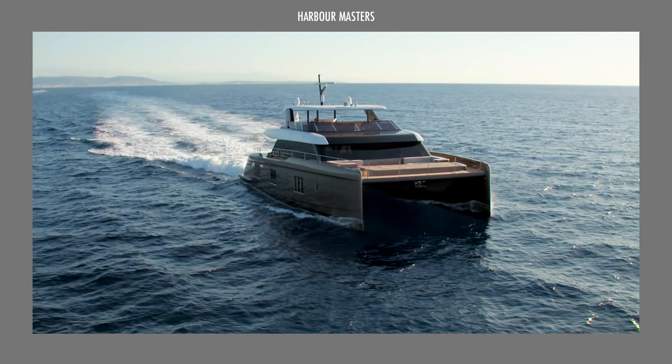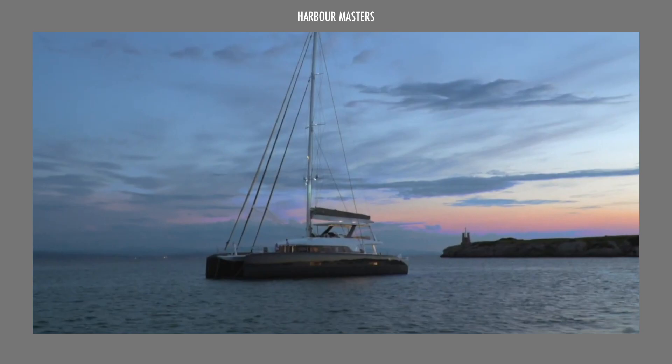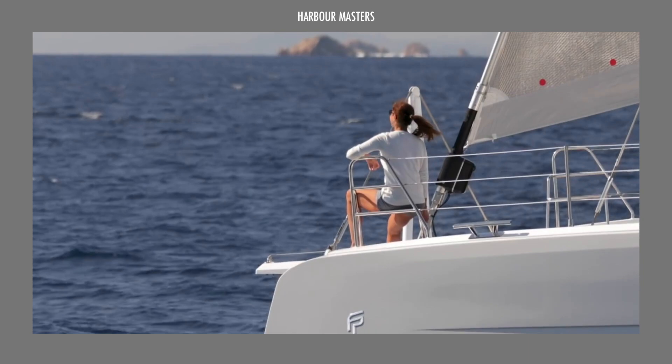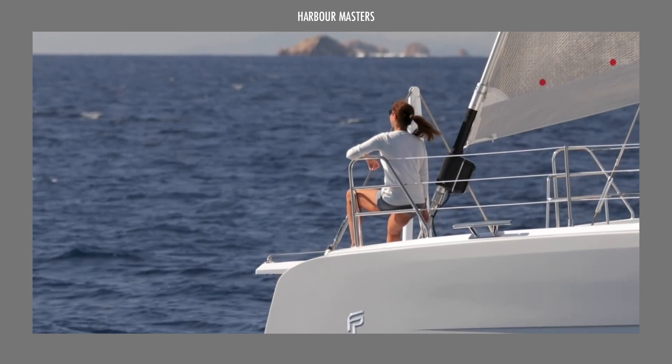Now that you've seen some of our best picks for the most luxurious blue water catamarans, let us know which one of these is your favorite. We also look forward to hearing your suggestions for topics that you'd like to see next. Don't forget to subscribe and check out our channel for more exciting boating videos. As always, thank you for watching, and smooth sailing!